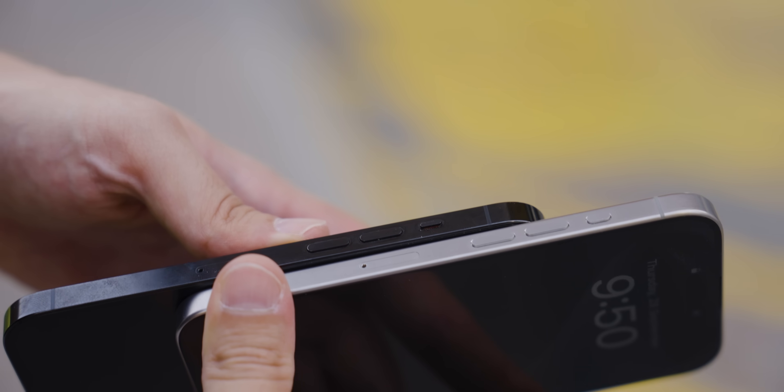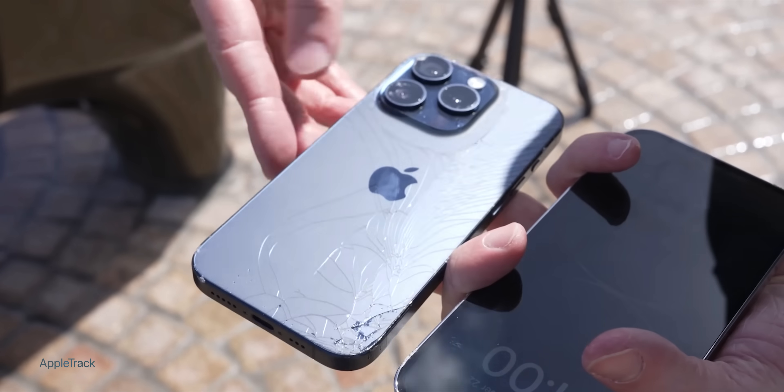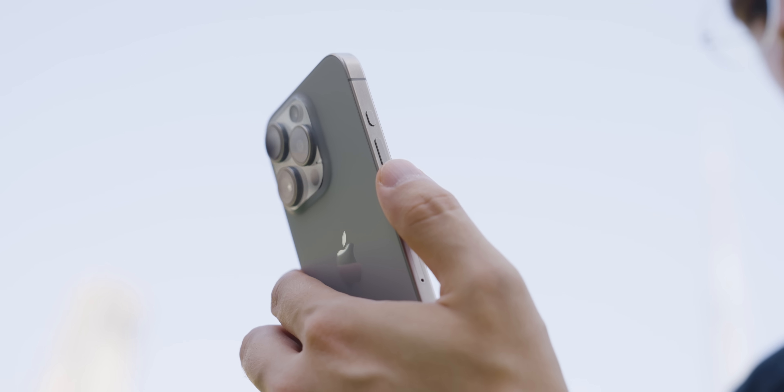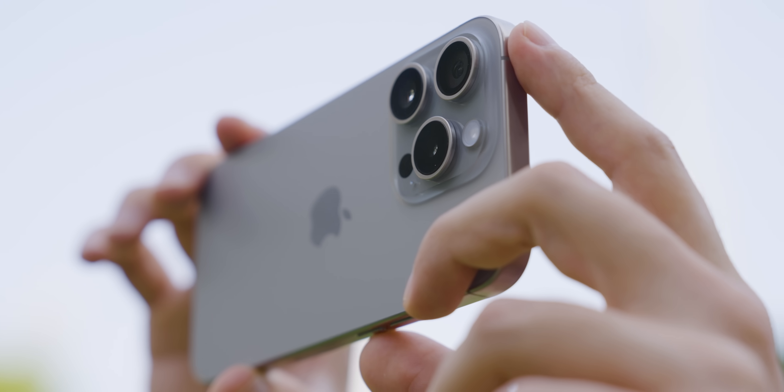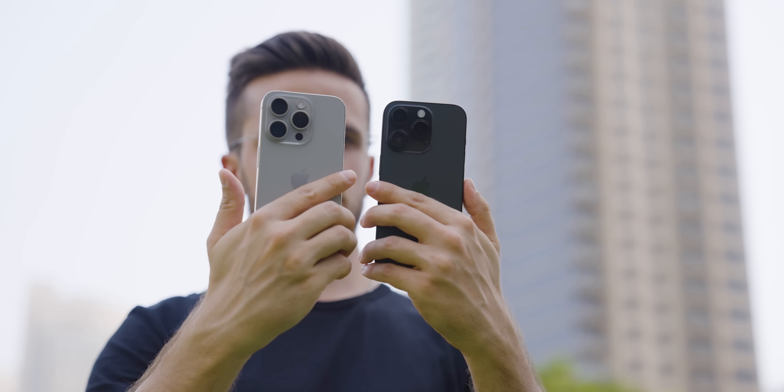There definitely are differences, and the one I noticed the most in day-to-day life is the smaller size and lighter weight. I did have some fears regarding durability, especially after watching all those drop tests. Luckily, I didn't drop it once, but I did have a few close calls. The texture of the titanium, in my opinion, makes it slightly less grippy than the 14 Pro's stainless steel or leather case.